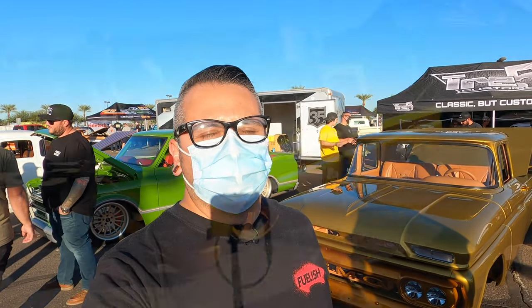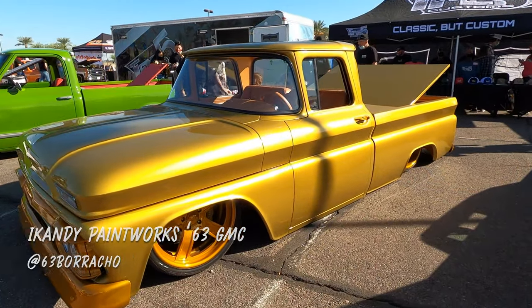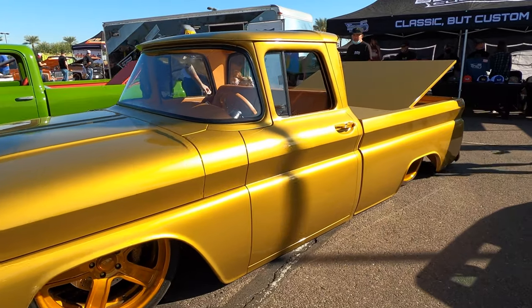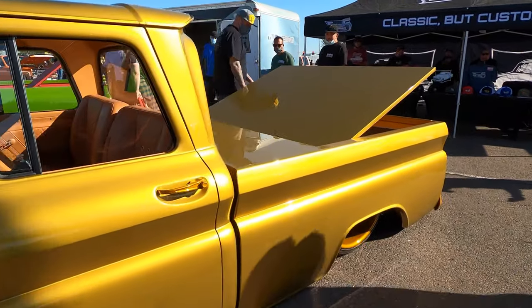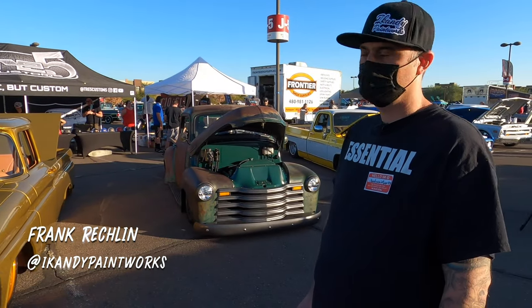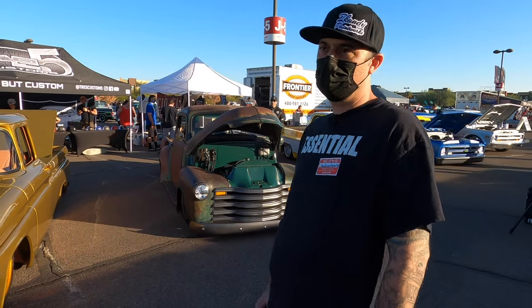One of the other trucks that we liked was the 63 done by iCandy Paintworks. Frank, the guy who runs iCandy, it's actually his personal truck, and he just finished it before the show. Frank, tell us a little bit more about this truck — how did you build it and what kind of details does it have?